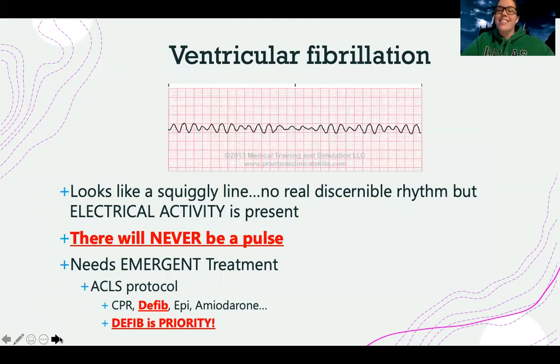If you thought it couldn't get any crazier, there's also ventricular fibrillation. It looks just like a squiggly line — there's no real discernible rhythm, but there is electrical activity present. That's what's key: if I have electrical activity but no pulse, I can shock that rhythm. In ventricular fibrillation, there will never be a pulse. Think about atrial fibrillation where the top of the heart was quivering — now imagine your ventricles doing that. Your ventricles are your powerhouse. If they're just fibrillating and quivering, that's not going to get blood out, and I need emergent treatment.